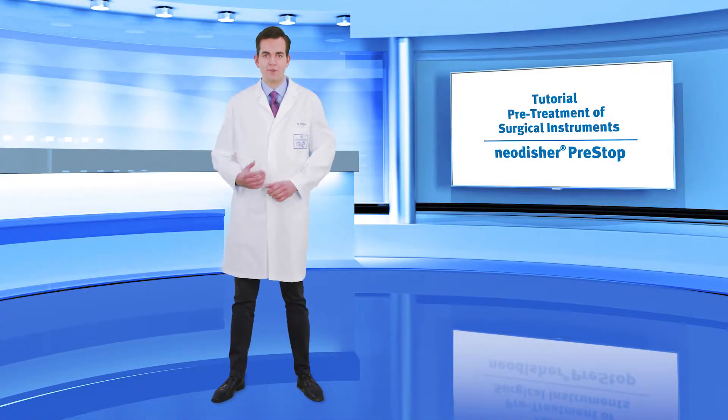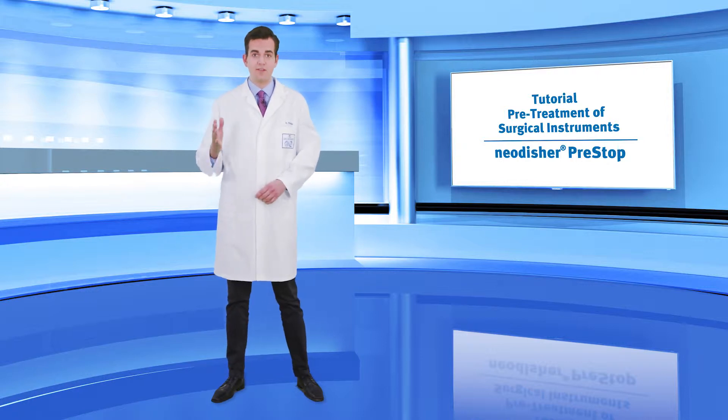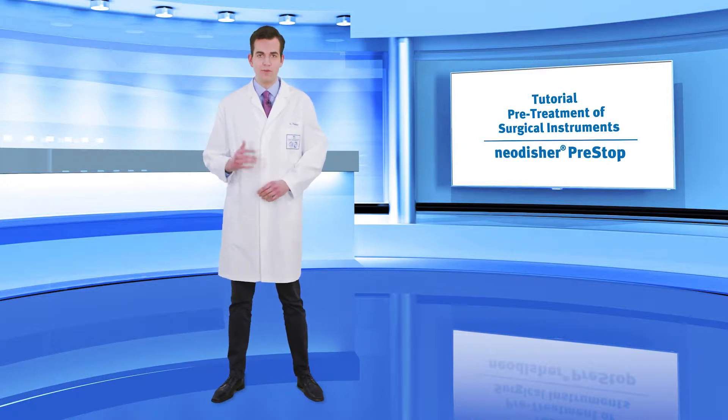Welcome to the pre-treatment of surgical instruments tutorial from Dr. Weigert. This tutorial covers the systematic prevention of chlorine-induced pitting corrosion of surgical instruments.